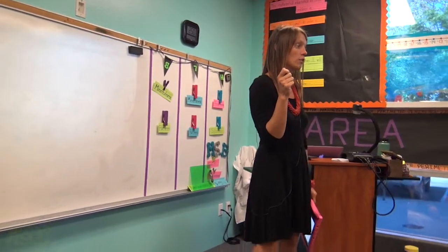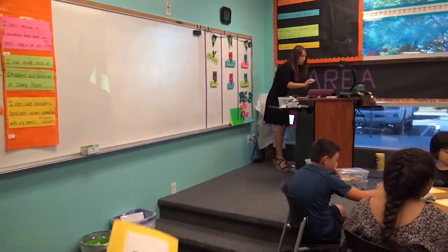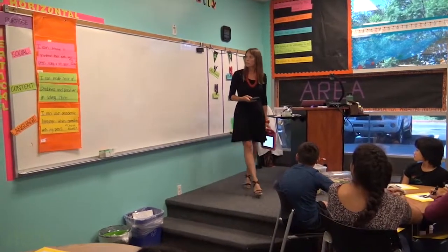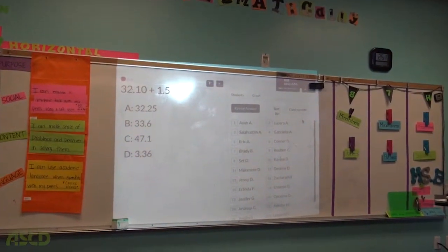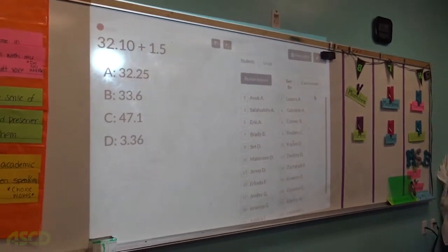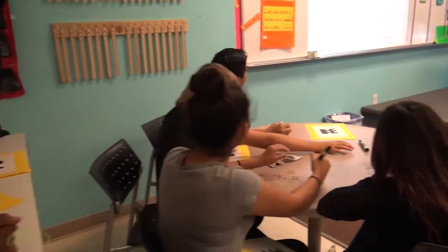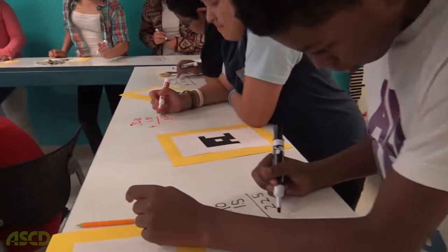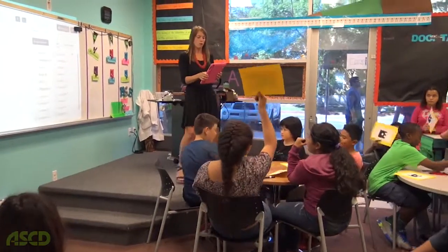Are you ready for the first question? Okay. Ready? Let's scan it and see what you guys came up with. Go ahead and hold up your Plickers.